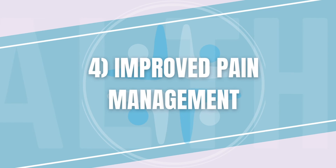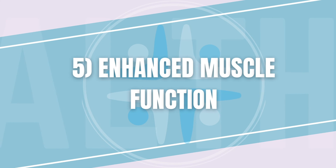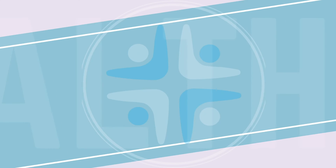Number four, improved pain management. If we can decrease your pain, you will be more comfortable and potentially more active. If you're in less pain, we can push the needle a little bit faster when it comes to deciding how hard or how fast to push your progress. Number five, enhanced muscle function. More oxygen and energy to your tissues means faster recovery, more strength, and more endurance. Last but not least, number six, neurological recovery. We can reduce a lack of oxygen to the nerve tissues and promote nerve regeneration, improving neuromuscular control and coordination.